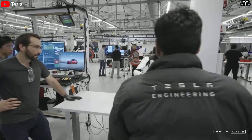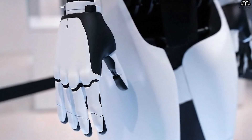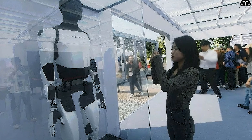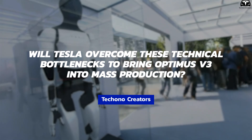The biggest challenge lies in the design of the hands and forearms, where most technical difficulties are concentrated. Each arm alone contains 26 actuators entirely developed by Tesla — more than the total number of actuators in a Model 3 — demonstrating that Optimus is far more sophisticated than a car. How will Tesla overcome these technical bottlenecks to bring Optimus V3 into mass production?